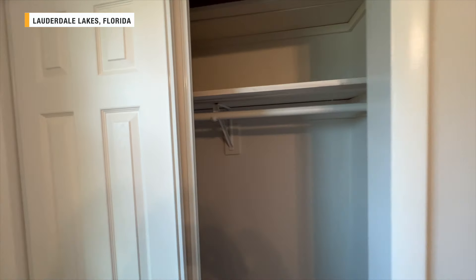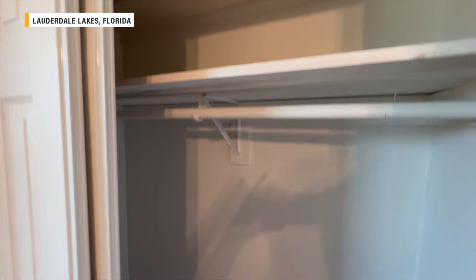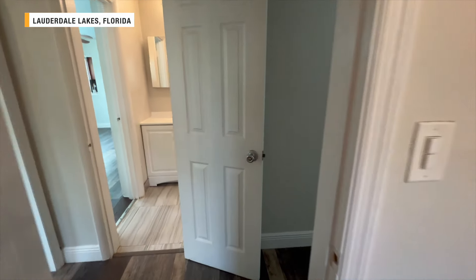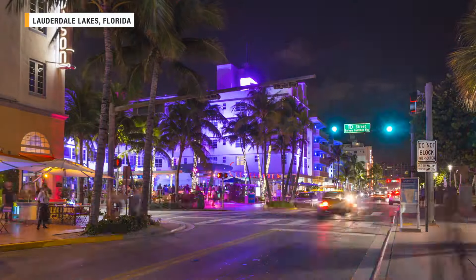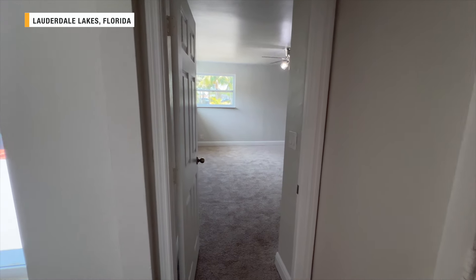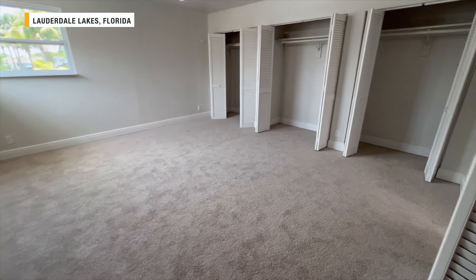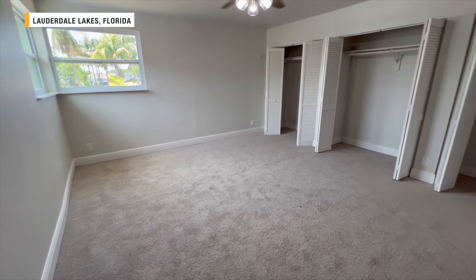About the same size closet in here — there's actually a little shelf up there, two shelves, pretty good size closet. To tell you a little more about Lauderdale Lakes, it is about 46 minutes to Miami, and Miami Beach is a 54-minute drive from this home. There's lots of shopping nearby with both the Fort Lauderdale and Miami areas, as well as coffee shops and restaurants.